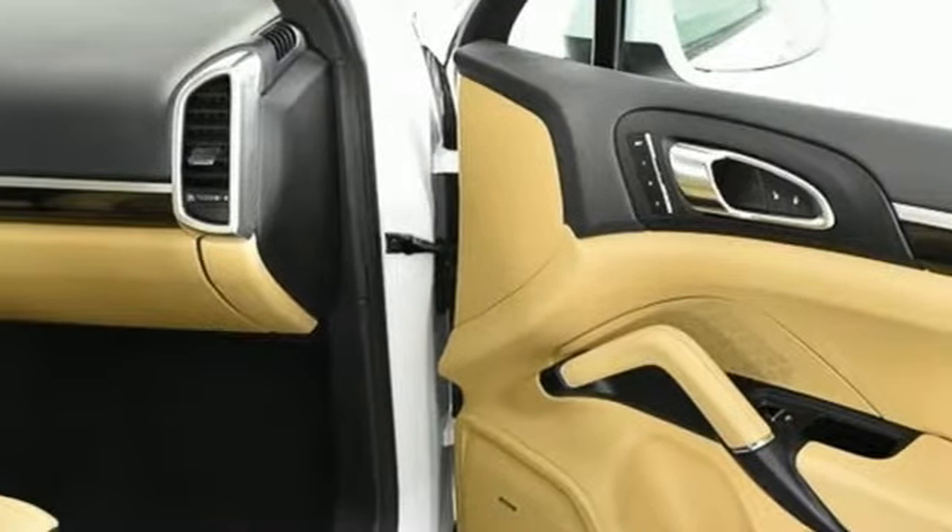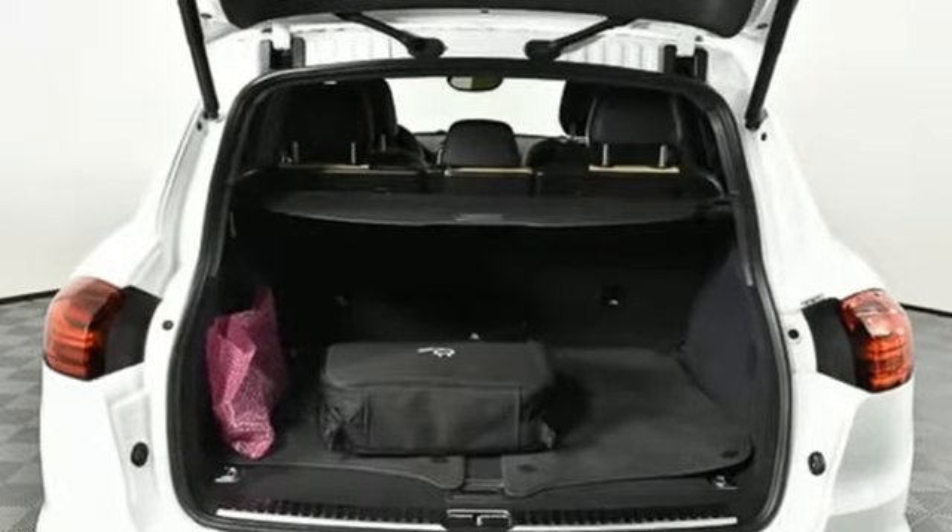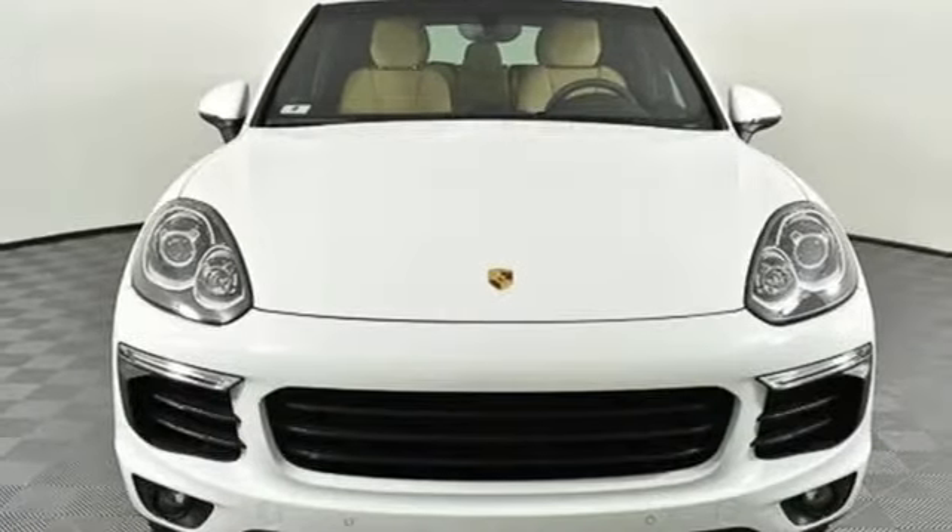New car test drive reports the Cayenne in any form is a wonderful, quiet, plush and luxurious highway cruiser. Power, performance, Porsche.